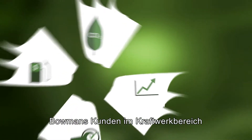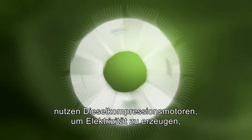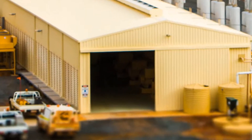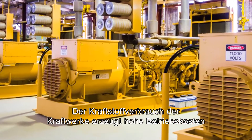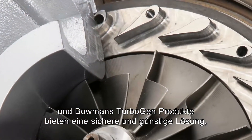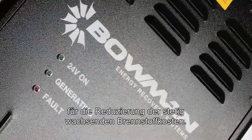Bowman's customers in the stationary power sector use diesel compression engines to generate electricity where a power grid is unreliable or unavailable. Fuel consumption is a significant operational cost of these power plants, and Bowman's TurboGen products provide a reliable and cost-effective solution to help reduce ever-increasing fuel costs.